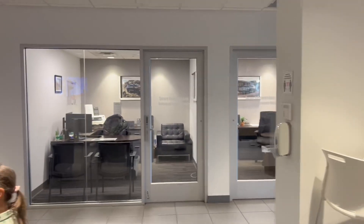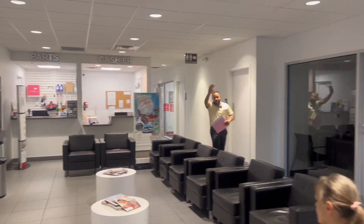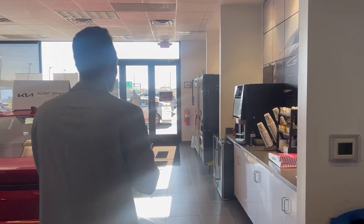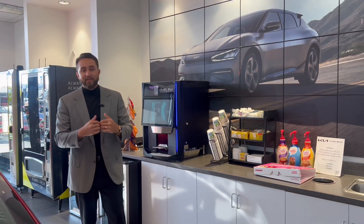Come on in — it's the lounge area. You have water, coffee, and snacks. If you're ever in for service and want to get an appraisal done, or are curious about our current monthly promotions, just come in and ask — we'll take care of you.